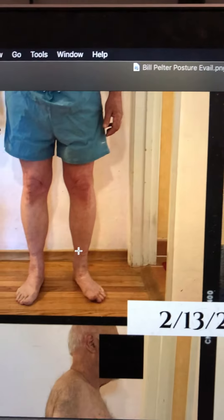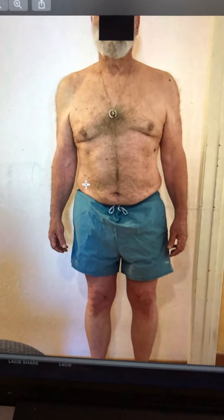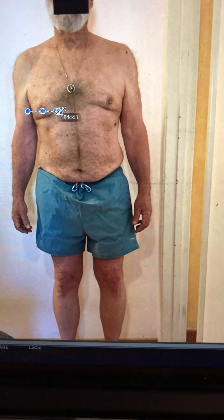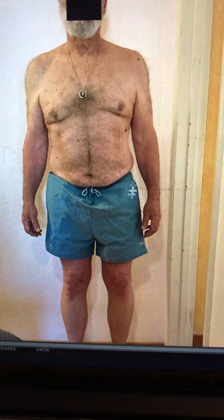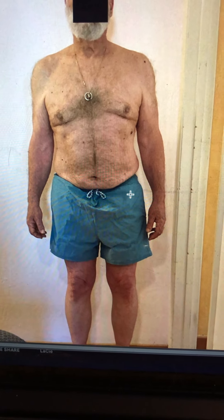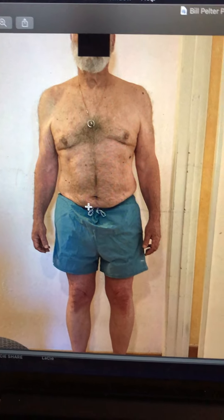This gentleman is complaining of knee pain, foot pain, and neck pain. We can see right away that the nipples are off, which tells me that the hip is up. It's hard to see because he's got a bathing suit on, but this left hip is higher than the right hip.